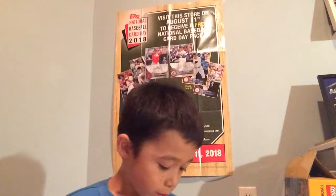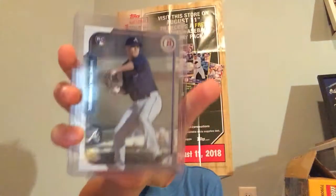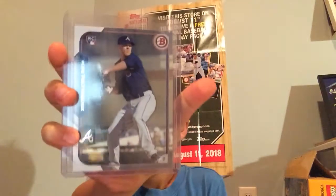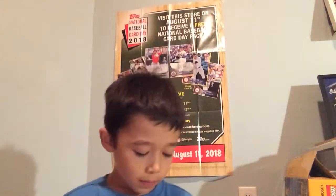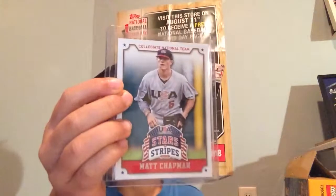So three more cards: Mookie Betts second-year card, Mike Fulton-Wevich rookie card, and a USA Baseball Stars and Stripes Matt Chapman. So that's it for this video. Bye.